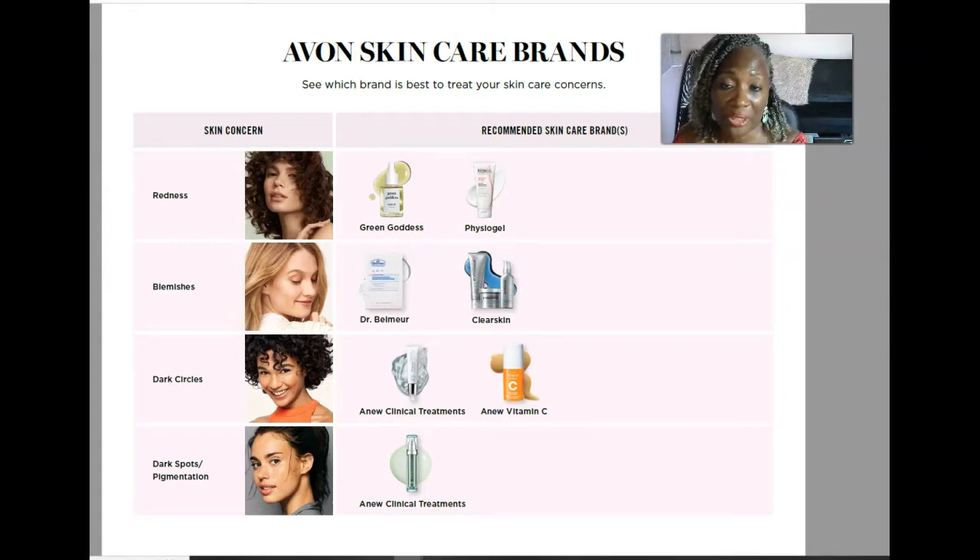If you're dealing with dark circles under the eyes, the two product recommendations would be the Anew Clinical Treatment for the eyes and the Anew Vitamin C brightening eye cream. I personally use the Anew Vitamin C brightening eye cream — if you wake up and your eyes look extremely tired, that's the product you want. One important tip: never use a regular moisturizer in your eye area because the skin there is very thin and sensitive. Always use a cream exclusively formulated for the eye area.